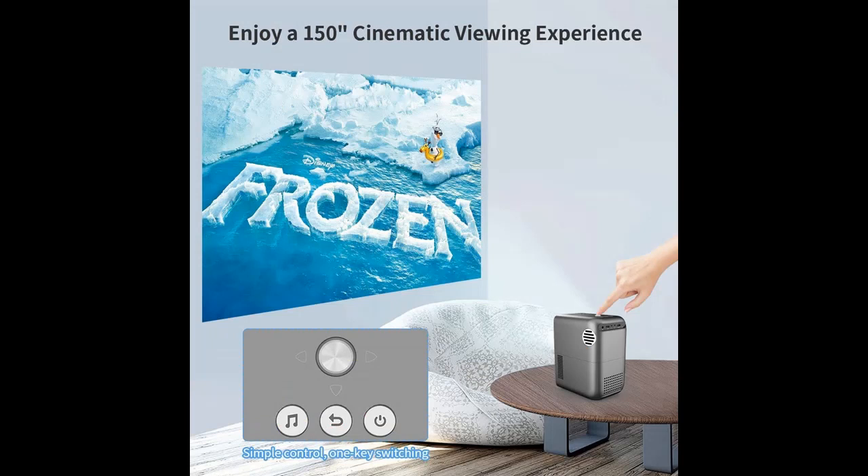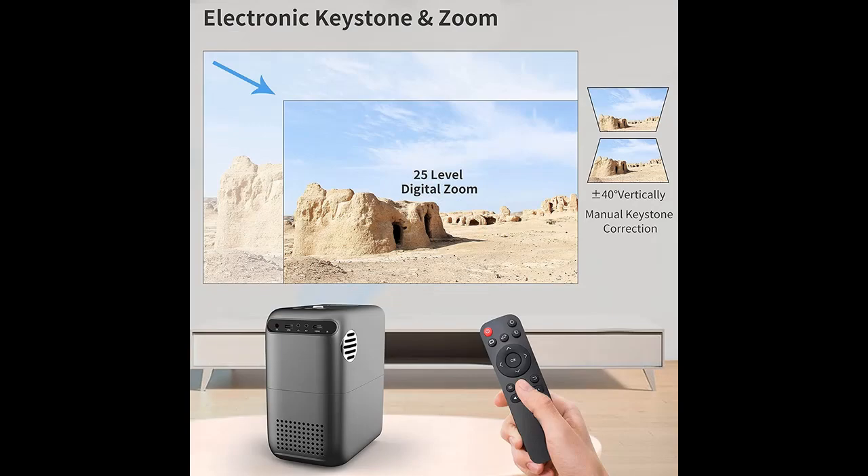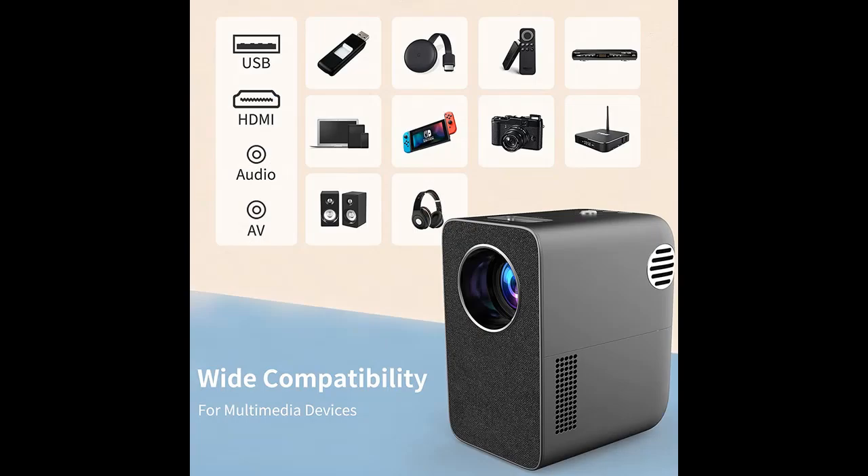There are many projectors that support wireless projection, but not all of them are kept updated. This projector's wireless Wi-Fi connection supports AirPlay and AirMirror for the latest iOS 15, and it is also possible to mirror iOS devices directly using a Lightning USB cable. Wirelessly mirror your phone, tablet, or laptop to a big screen without any cables.